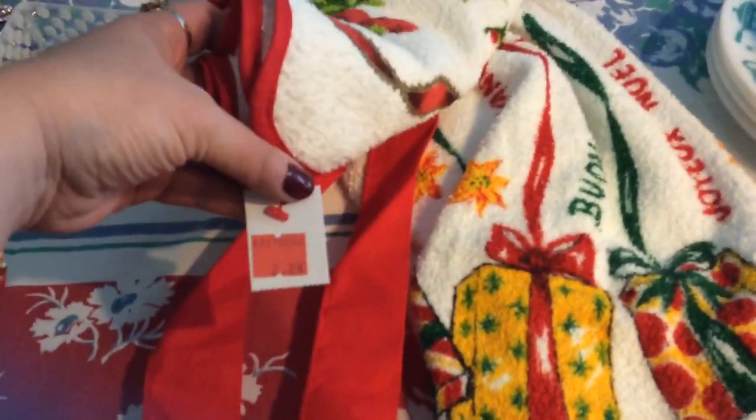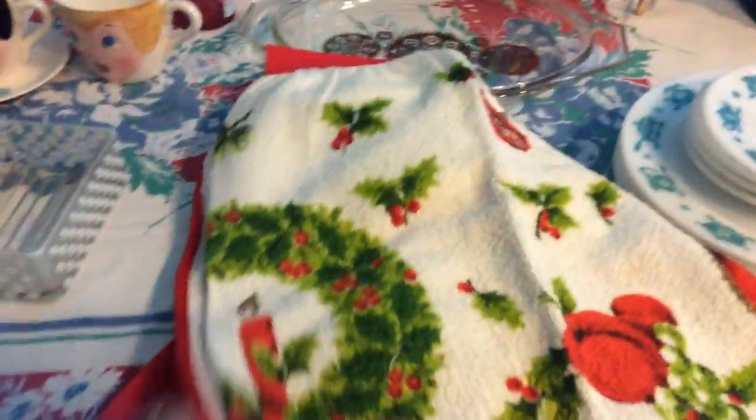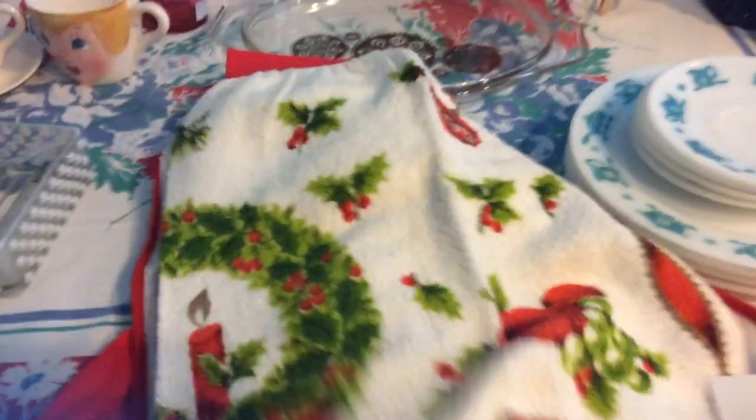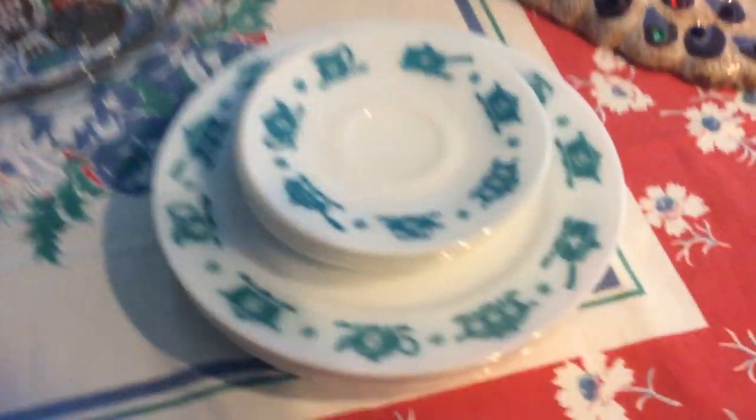I got two terry cloth aprons — I don't have any that are terry cloth — and I love that these are a Christmas theme with Christmas coming up. I paid $2.29 for each of them. They don't have any stains and they're bright vivid colors. One has a wreath with little holly around it, and the other has different Christmas things in different languages with little packages underneath.